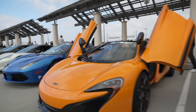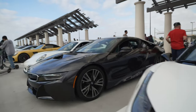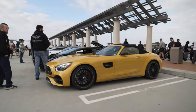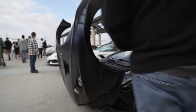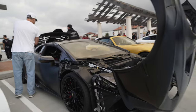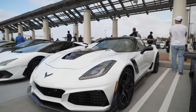650S Spider, 488 Spider, Atalya, an i8, another Porsche. Here we have an AMG GT and an STO Lamborghini by VF Engineering — this one is also supercharged. And there's a ZR1 Corvette.